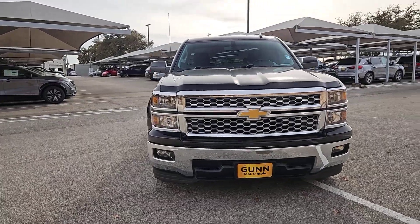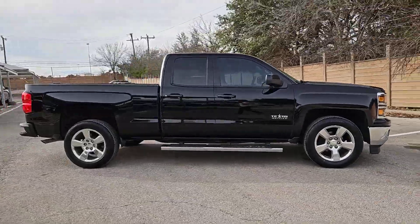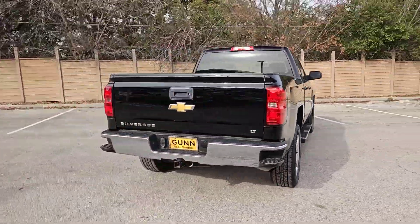Take a moment to check out the 2014 Chevrolet Silverado 1500. This vehicle is an outstanding buy with fewer than 60,000 miles on the odometer.